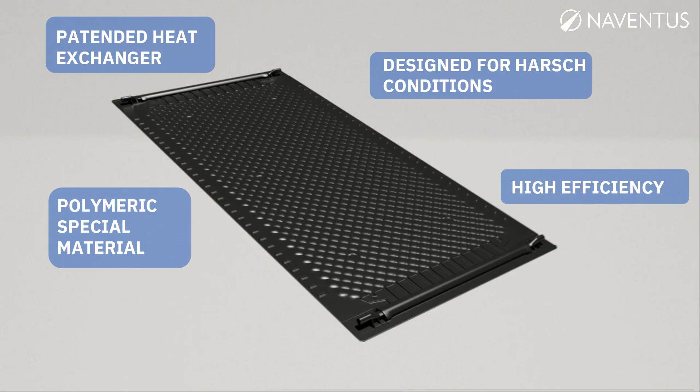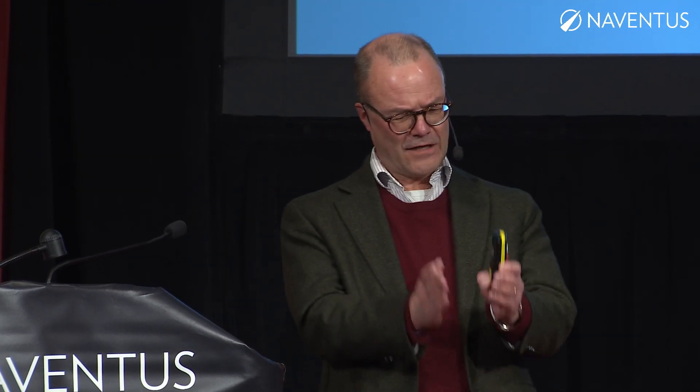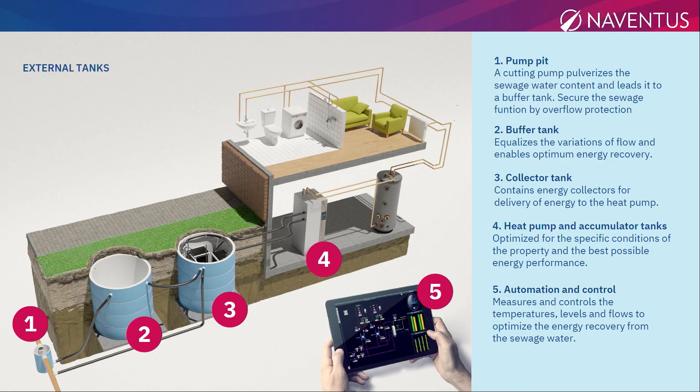This is patented for the next several years. What we do is take these heat exchangers, put them in this energy collector, then put it all down into a huge tank full of wastewater — and then the magic begins.